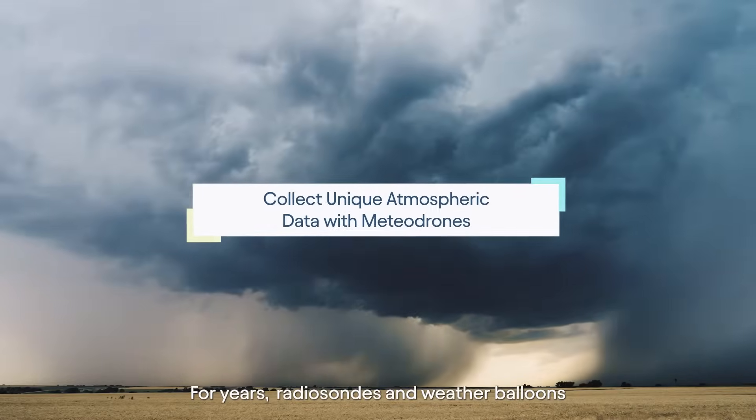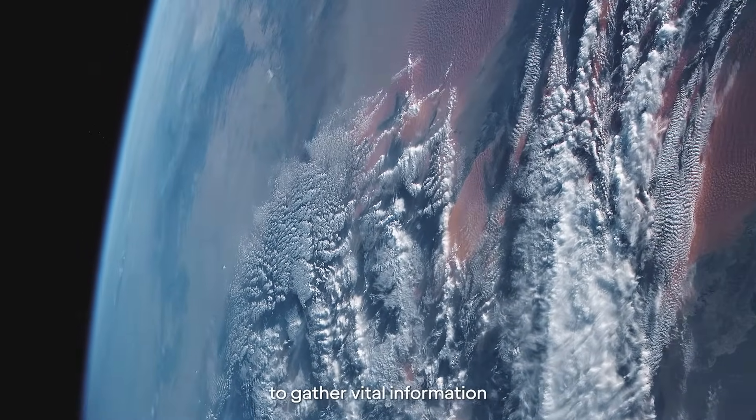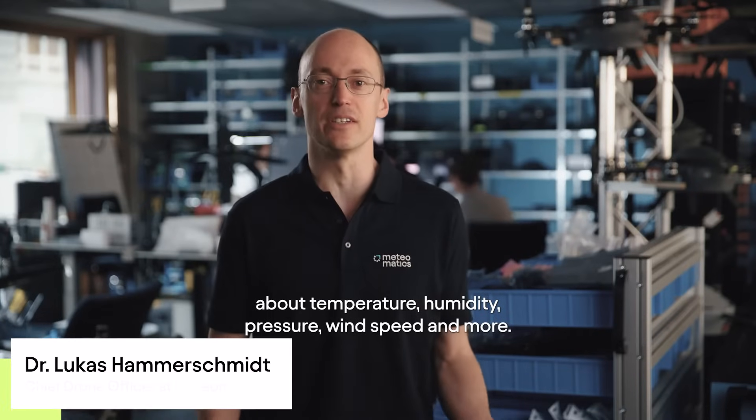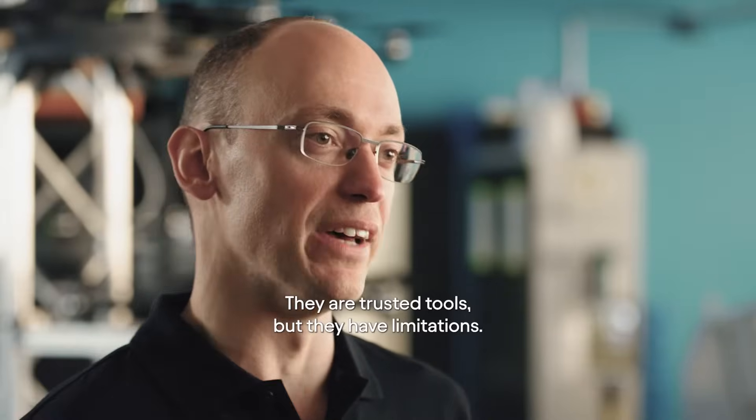For years, radio sounds and weather balloons have ascended into the atmosphere to gather vital information about temperature, humidity, pressure, wind speed and more. They are trusted tools, but they have limitations.